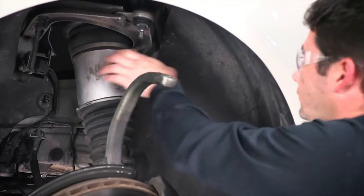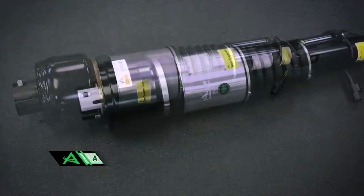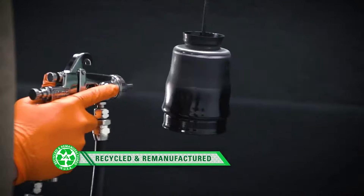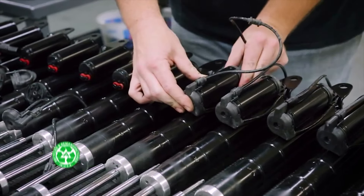For vehicles that need a replacement air strut, R-naught offers both remanufactured and new R-naught designed struts. R-naught buys used original equipment cores which are tested, cleaned, painted, and then rebuilt using new air bladders, seals, and the OE active damping coil.